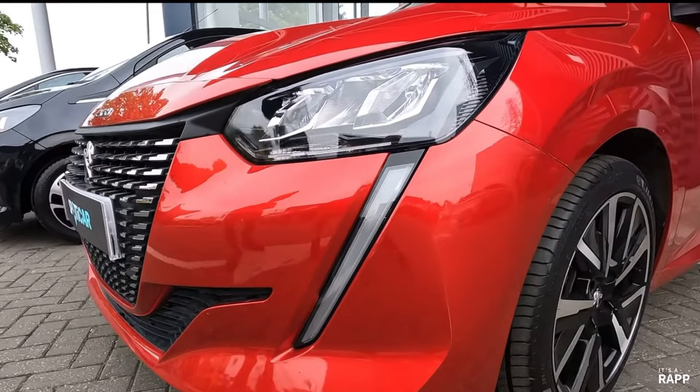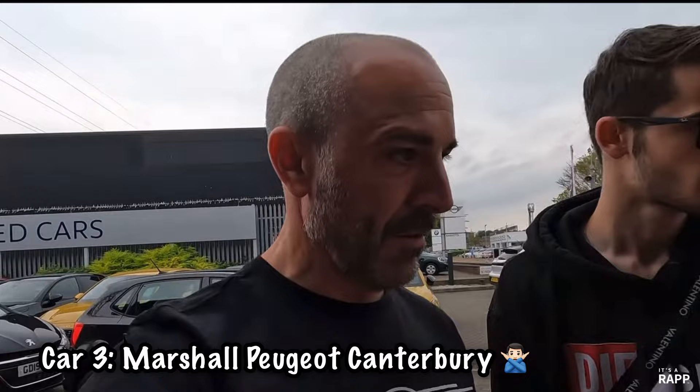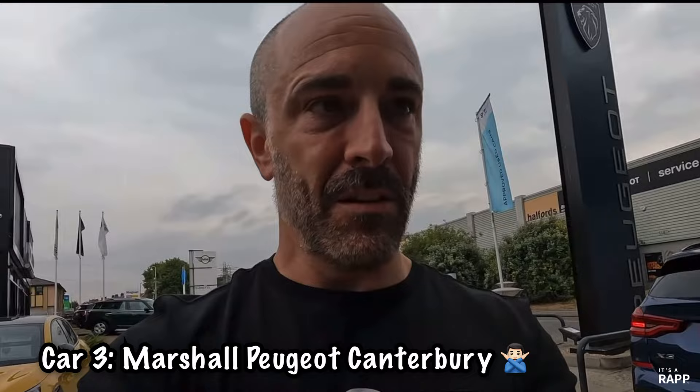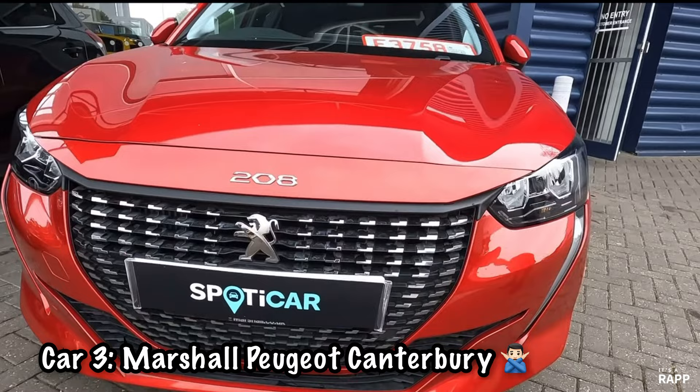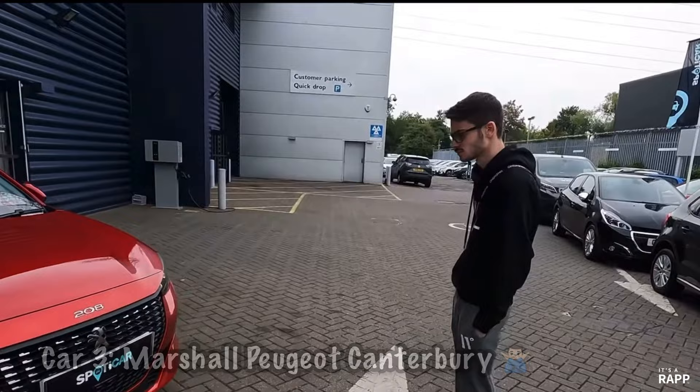Canterbury. Main dealer. Drove 60 miles. They didn't tell us about any issues with the car at all. Turned up and it had been in an accident — they didn't tell us. It had scratches all over the front bumper, the bumper was twisted and uneven, and there were some other dings as well. We weren't going to spend 17 grand on this car with damage to it, even though they said put a deposit down and we'll fix it. I don't think so. We rejected it and went on our way.